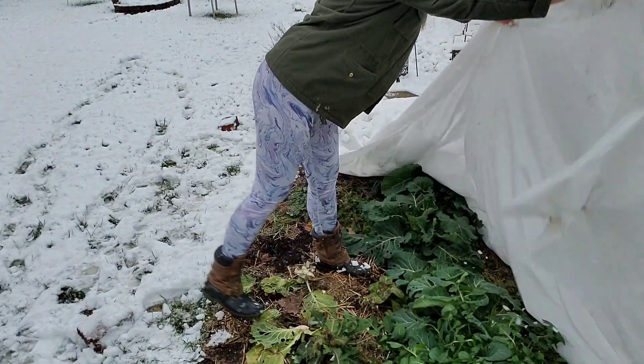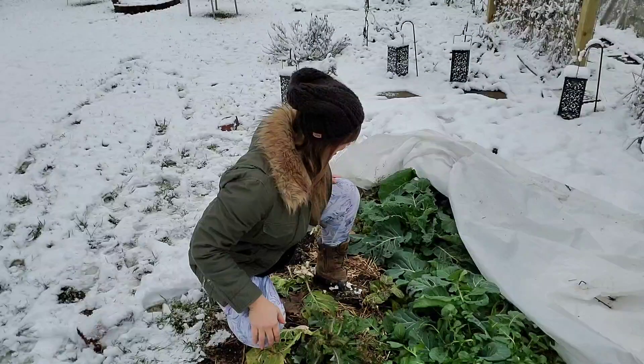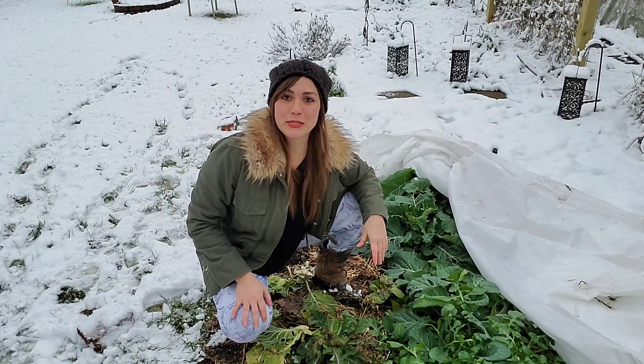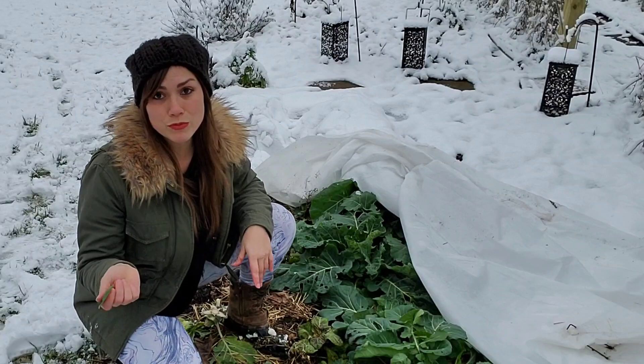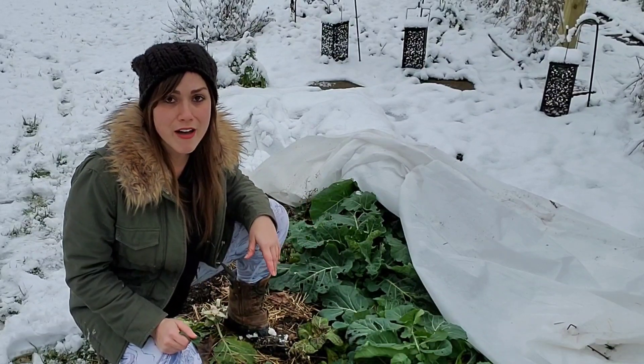Look at that — it's still green! I honestly have no idea what I planted here, some kind of brassica. The leaves are good though, and they're still alive, so that's good.